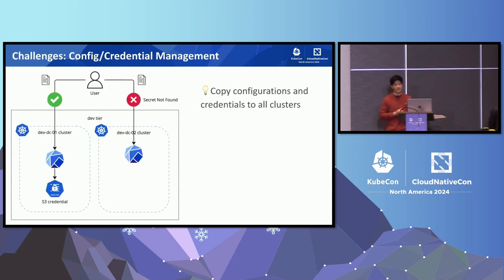The setup we just talked about has brought us a few challenges. The first problem is the separate configuration and credential management. Because we allow users to have different credentials and configurations on different clusters, it is very likely that a certain config or secret exists on one cluster but not on others in the same tier. When a user submits a model training job, they have to make sure the specified configuration or credential exists on the target cluster — if it does not, the job will simply fail to start. The solution is to ask users to copy their credentials and create them on all clusters, but it's manual and not ideal.